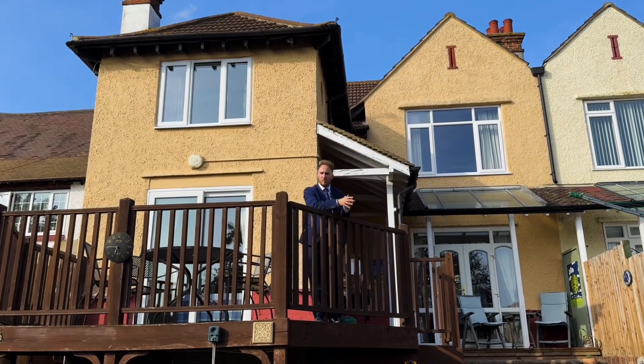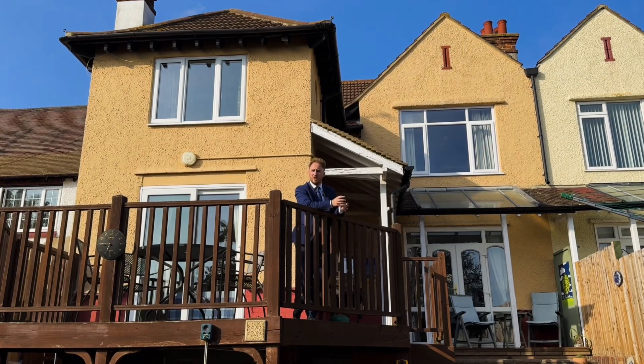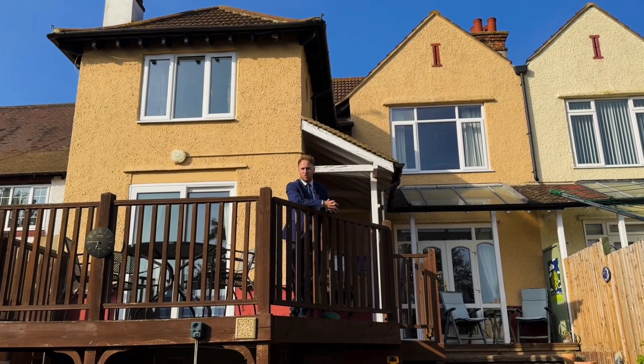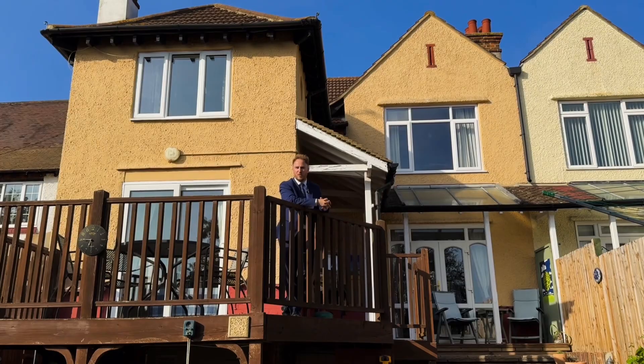The property is located around a mile away from Gravesend Town Centre and Train Station, meaning that you could be into London very quickly on your daily commute. If this is a property you'd love to come and see, give us a call on 01474 321 957 — we can't wait to show you around.